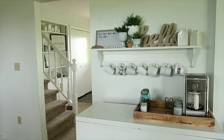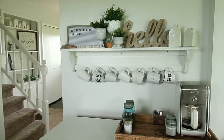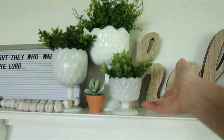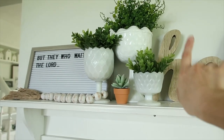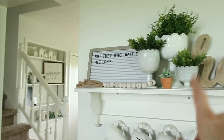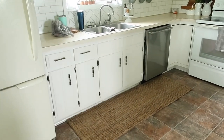Coming from the dining room into the kitchen — this is my coffee bar area. I absolutely love it. A lot of this stuff was TJ Maxx finds. I love milk glass and I get a lot of it at yard sales and thrift stores — you might find them for a dollar. They look so great with greenery in them.